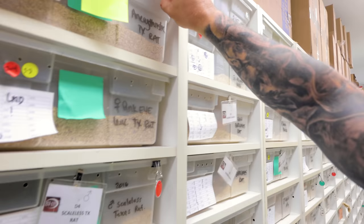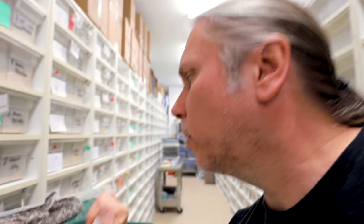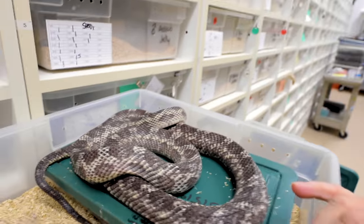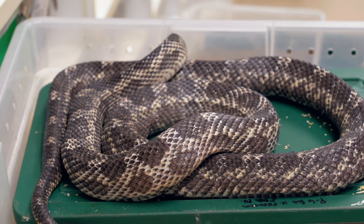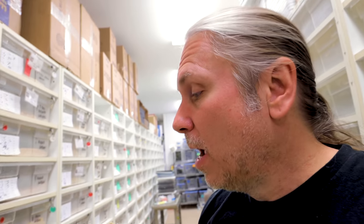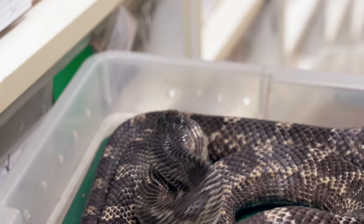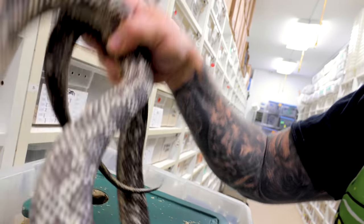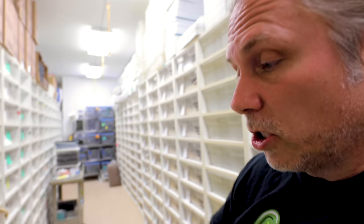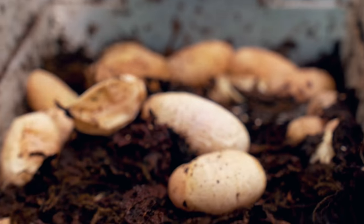The last colubrid clutch is actually an anerythristic Texas rat snake. These anerythristics popped up in our collection out of nowhere — we were the first ones to have them, which is basically lacking the red pigment. We don't know where it came from; we were just breeding Texas rats together and they popped out. Ultimately, that's how we produced the snows, which are the albino anerythristics as well. She was actually bred to a snow male — but I can see some bad eggs right off the rip. That's a disaster clutch.